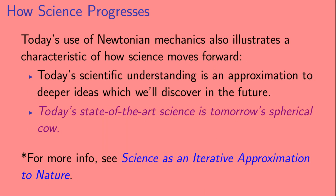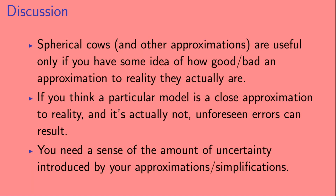Today's use of Newtonian mechanics illustrates a characteristic of how science moves forward: today's scientific understanding is an approximation to deeper ideas which we'll discover in the future. Or, in other words, today's state-of-the-art science is tomorrow's spherical cow. If you'd like more information along these lines, you might want to check out the video 'Science as an Iterative Approximation to Nature,' available on this channel. Now, one final point: spherical cows, and also other approximations, are only useful if you have some idea of how good or bad an approximation to reality they actually are. If you think a particular model is a close approximation to reality and it's actually not, then unforeseen errors can result. So you need to have a sense of the amount of uncertainty introduced by your approximations and simplifications.